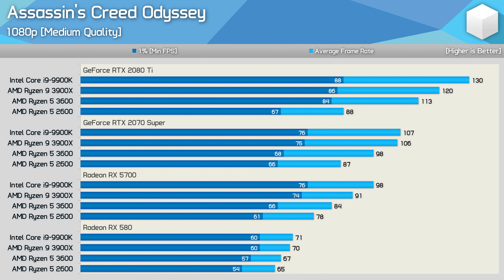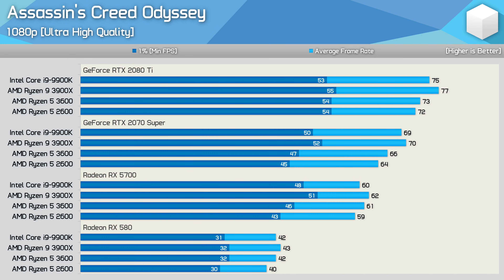This will also be true for anyone using a GPU slower than an RX 580. Changing the quality preset from medium to ultra high changes things quite a bit — this is a more appropriate setting for those using an RTX 2080 Ti at 1080p. Here we see virtually no difference between the 2600 and 3600 using a 2080 Ti. In fact, the 2600 was just a few frames slower than the 9900K. A similar story holds with the 2070 Super and RX 5700, where the second gen part was just 3fps slower than the 3600 — basically identical performance.